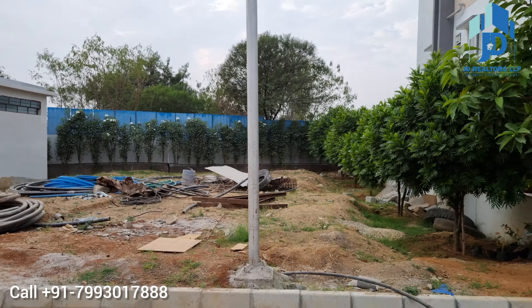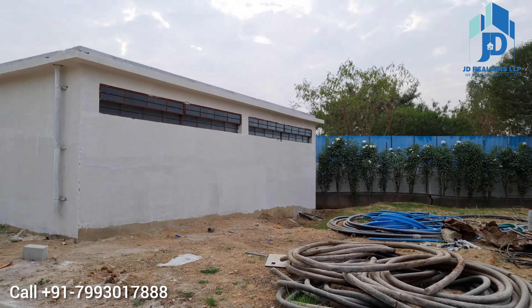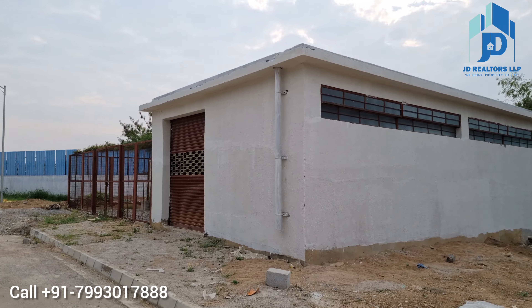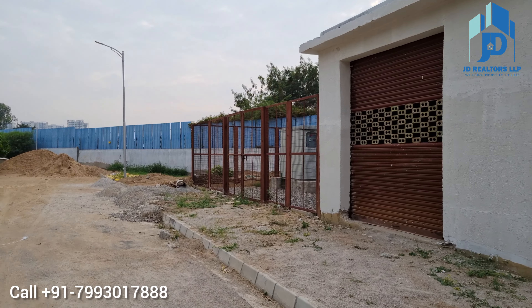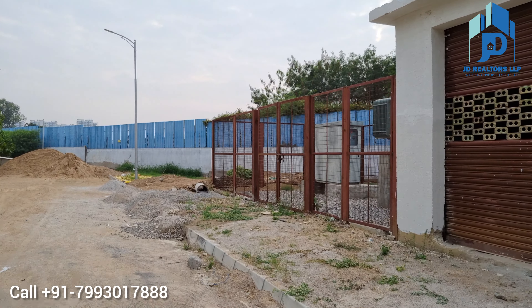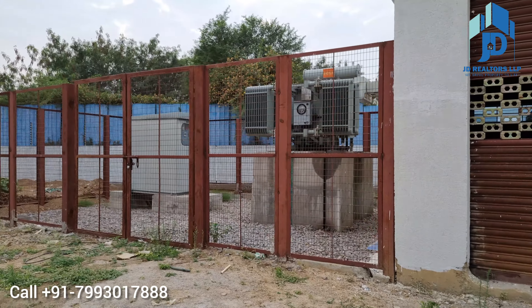If anybody has a villa for sale or apartment for sale in a gated community, please contact us. We will help you to sell your property as soon as possible, and we will start our services from day one — from site visit till the registration, we will be with you.